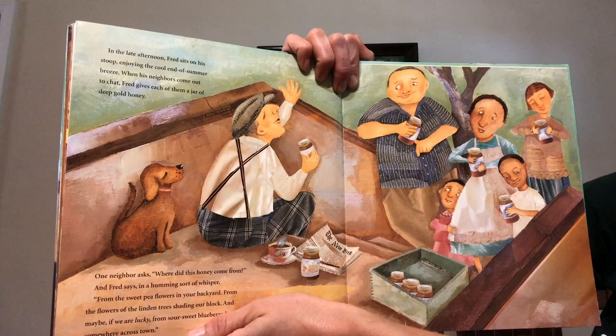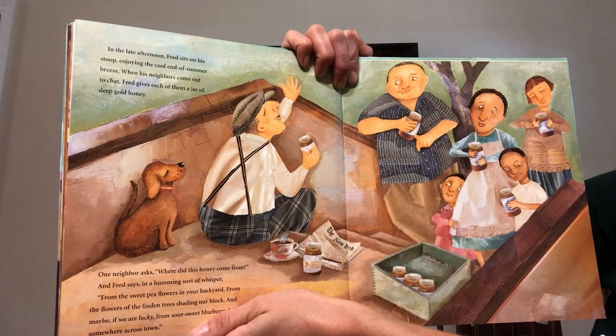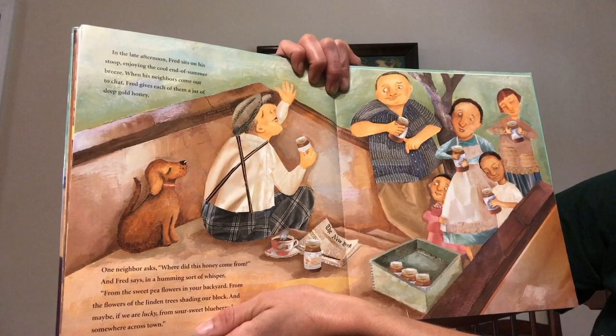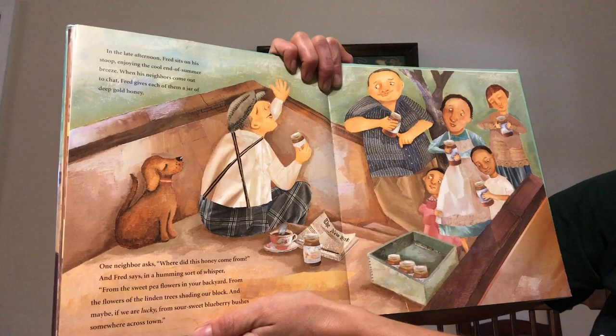In the afternoon Fred sits on his stoop, enjoying the cool end-of-summer breeze. When his neighbors come out to chat, Fred gives each of them a jar of deep gold honey. One neighbor asks where did this honey come from? And Fred says in a humming sort of whisper: from the sweet pea flowers in your backyard, from the flowers of the linden trees shading our block, and maybe, if we're lucky, from sour-sweet blueberry bushes somewhere across town.